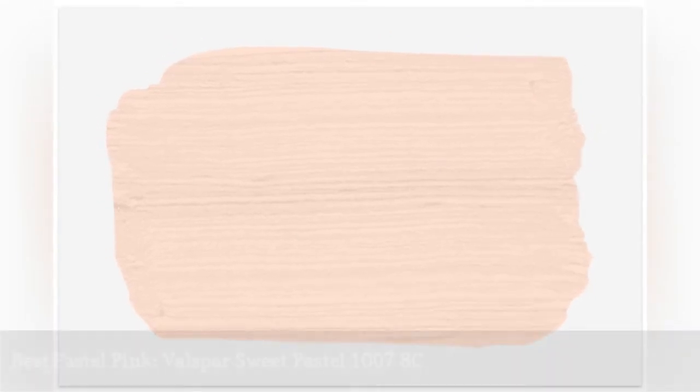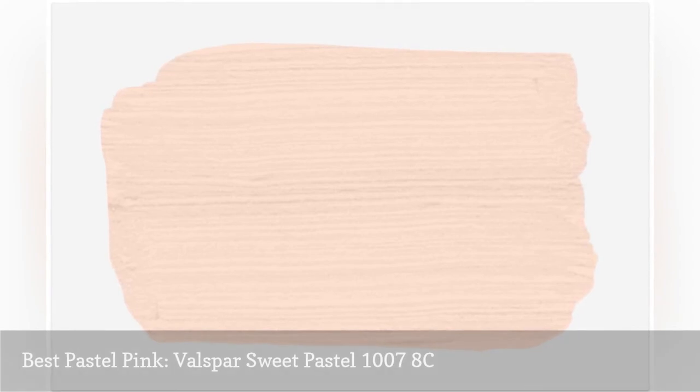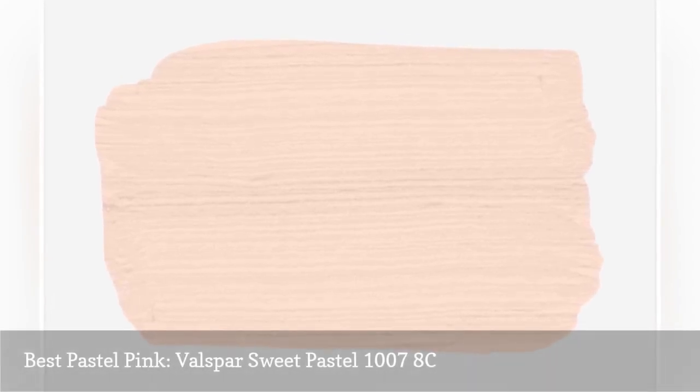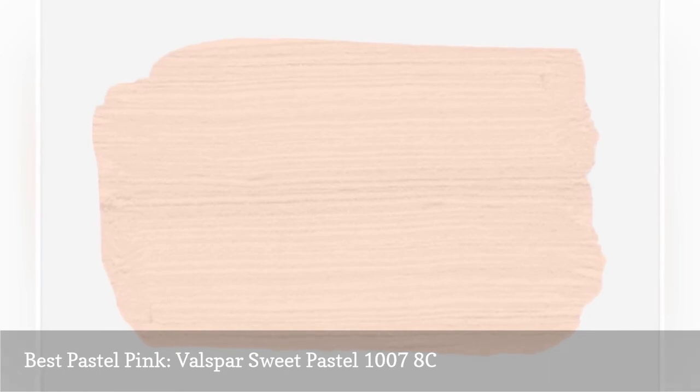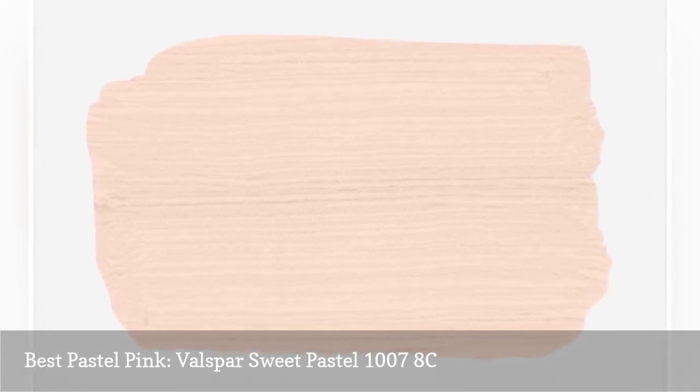We have the perfect pink for a nursery: Valspar Sweet Pastel, the ideal shade for your daughter's room, but it also works in a bathroom or a study. This soft pink paint is just pink enough to be feminine and welcoming, but won't overpower the rest of the space.